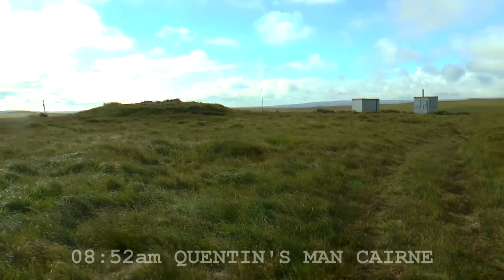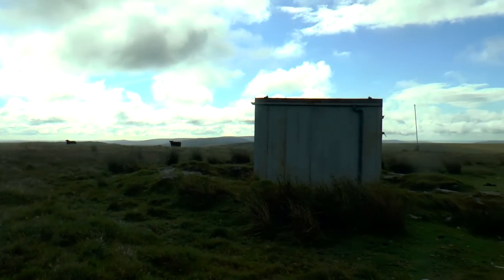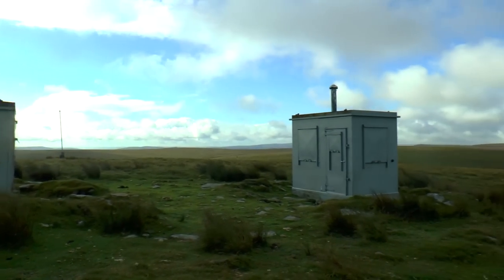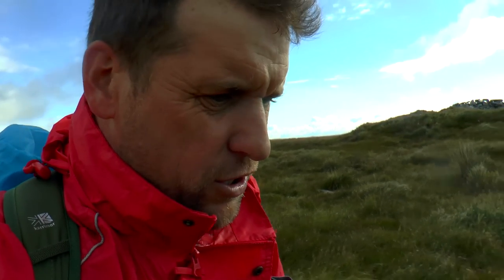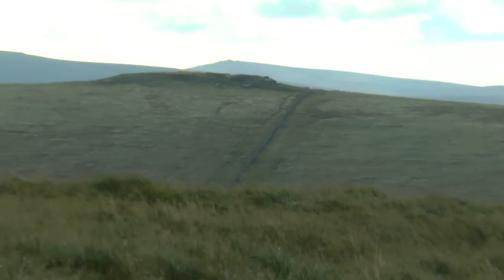Here we are now — Quintin's Man Cairn. There it is. Two more little huts over here. Next, we're heading over to Sittaford Tor — I'm pretty sure that's it over there.